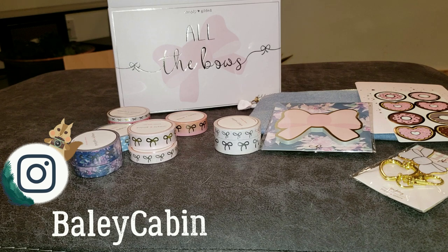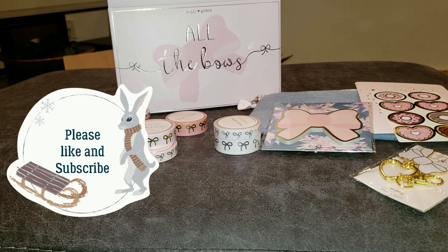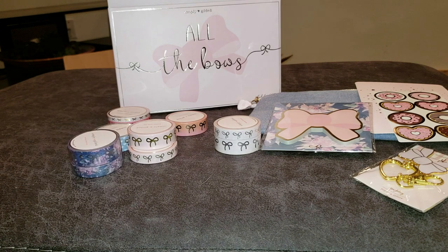I'll put the links below. I hope you'll follow me on Instagram as well — Bailey Cabin. We've got a Facebook page as well, just getting started, but I hope you'll join me. Subscribe, like — all those things everybody asks us to do all the time — so we can stay in touch and you can see all the videos that I have coming up. Thank you!